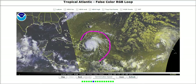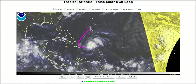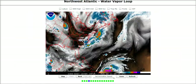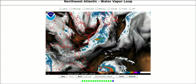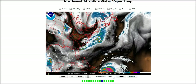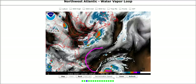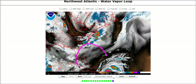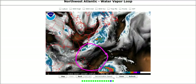The outflow is coming out well-defined, though a little limited and flattened to the northwest. Looking at water vapor imagery, a trough coming in over the eastern seaboard is limiting the northwestern outflow for a little while. But once that trough lifts out, the outflow will be able to expand more to the northwest, and the environment is going to be very conducive for strengthening for Irene over the next few days.